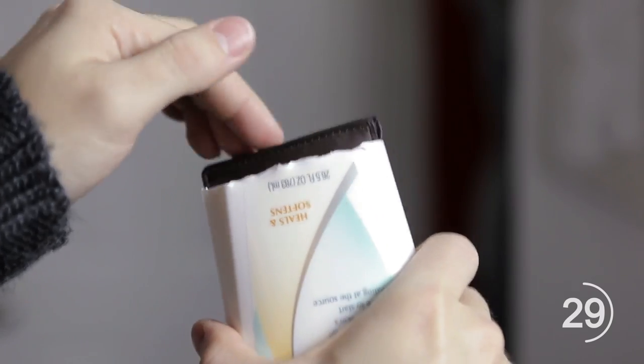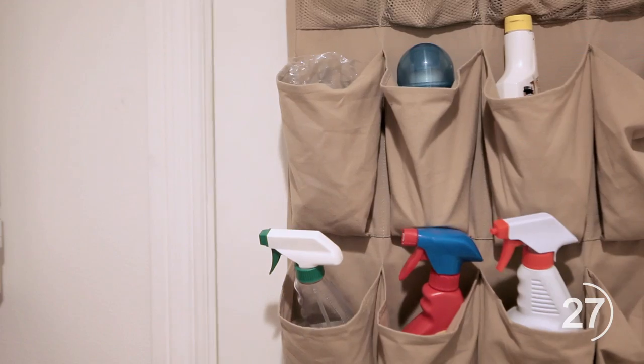Clean an old lotion bottle to store your phone, wallet, and keys while at the beach. Use a shoe rack to store almost any cleaning supply.